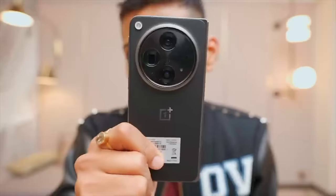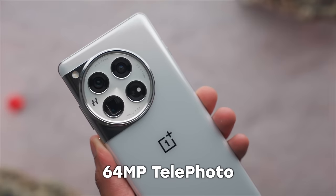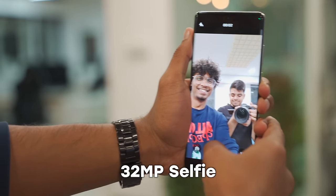Recently OnePlus released their folding phone and we tried it — we were very impressed with the camera. This phone has those same two sensors. It has 50 megapixels in the primary camera, 64 megapixels in the telephoto, 48 megapixels in the ultrawide, and 32 megapixels in the selfie camera. I showed you two photos — A and B. Personally I think A is better than B in terms of colors and contrast. The answer: A is OnePlus 12 and B is the OnePlus Open.